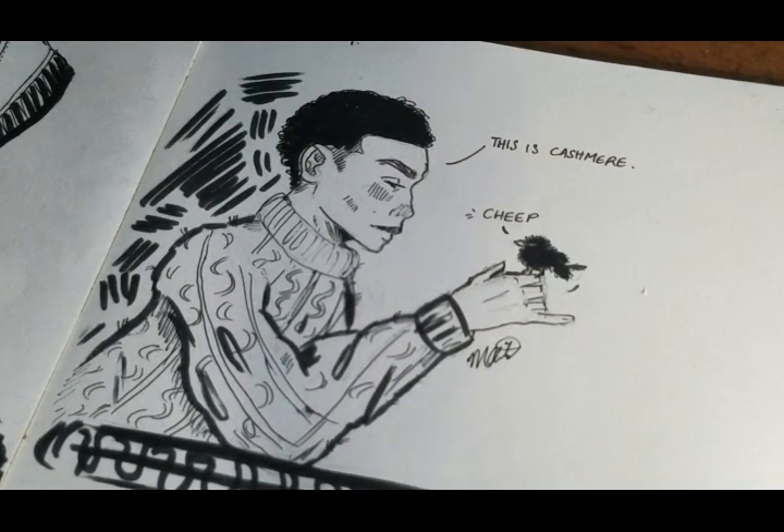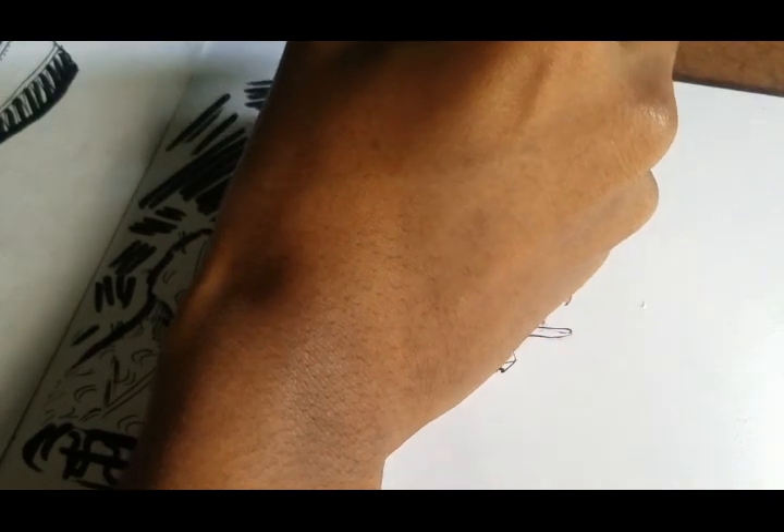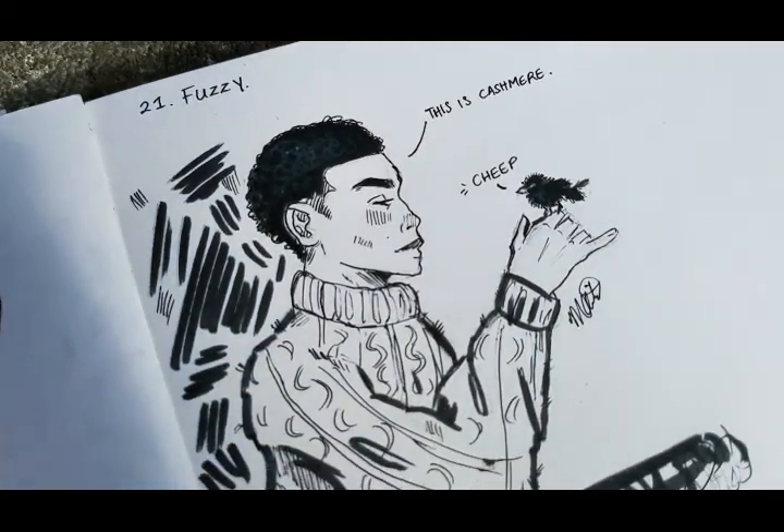So yeah, thank you for watching. This is my process on how I complete an Inktober prompt. Remember to like if you like, and subscribe. See you later, bye!